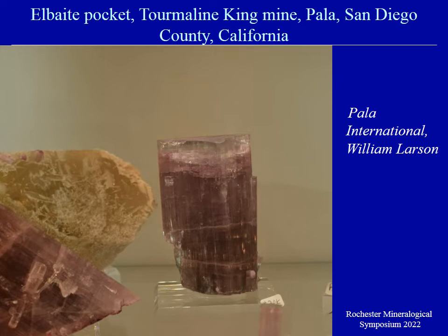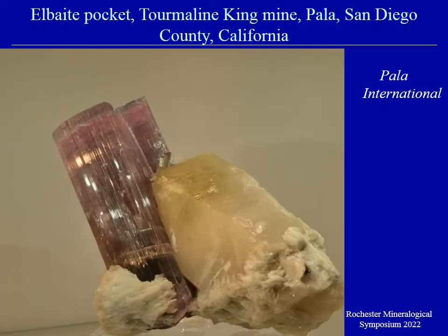Also at the Tucson show, Pala International displayed some large elbaite specimens from the Tourmaline Queen Mine — this is the mine that produced the Steamboat matrix specimen in about 1910 that's in the Smithsonian. Since that 1910–1915 period, the mine has not really been known for any meaningful specimens adding to collectors. This is probably the best pocket found in a hundred years: large elbaites with good color that have been cleaned. Here's one of the better matrix pieces — these were all for sale at the Tucson show in February.